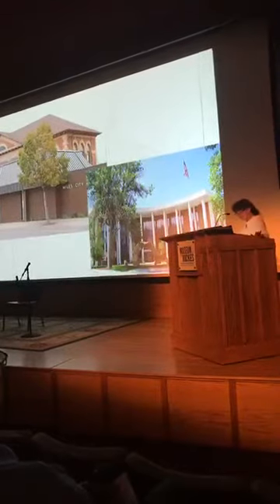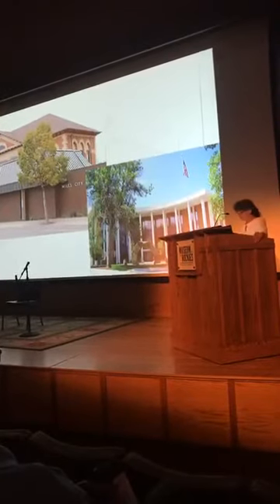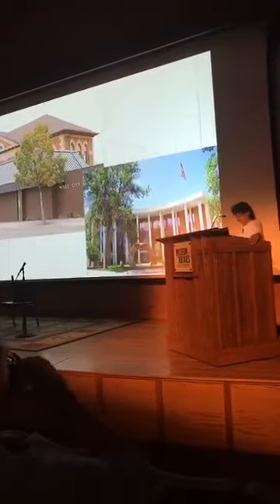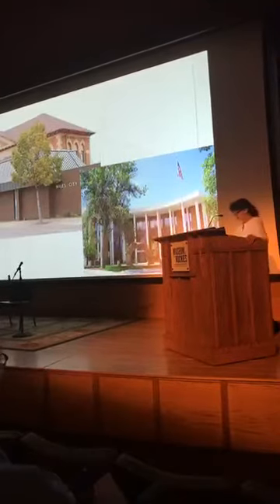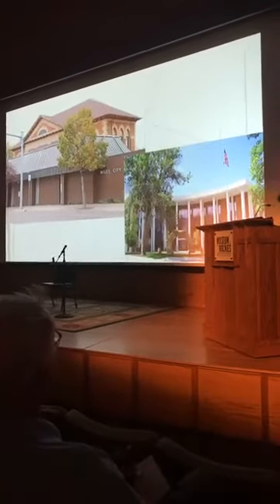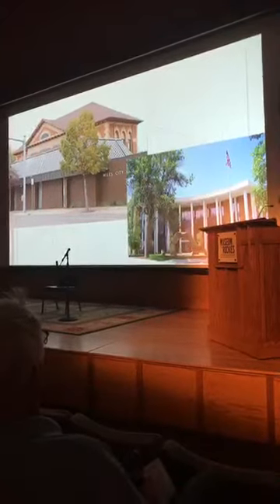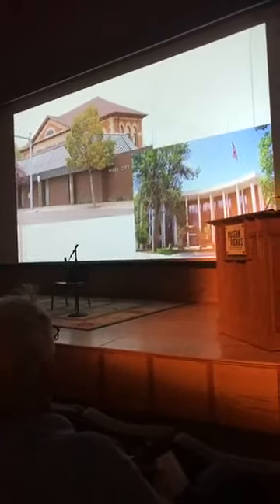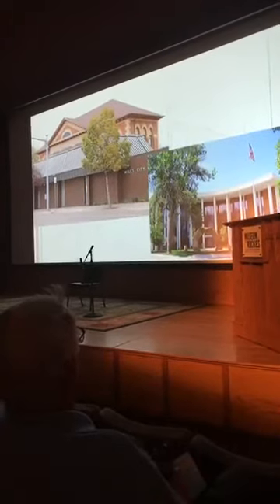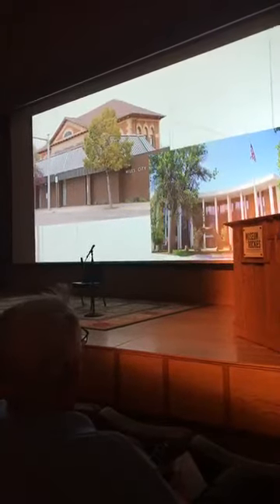While the Library Services Act helped advance Montana's library programming, the 1964 Library Services and Construction Act stimulated the physical transformation of many of the state's libraries, including those originally constructed with Carnegie support. The federal program provided matching funds to materially increase and improve libraries' capacity to serve. Miles City and Custer County took advantage of this program in 1965 to pay for an extensive remodel and addition—unfortunately to the front—of their original 1903 Carnegie building. The same year, Glasgow and Great Falls both demolished their Carnegie libraries and constructed new facilities.